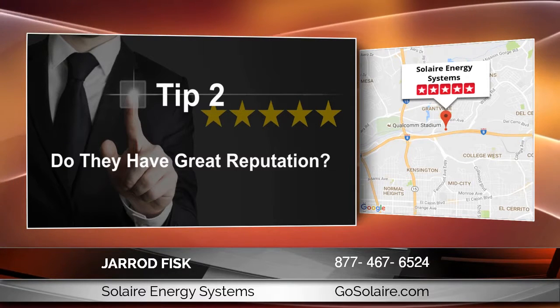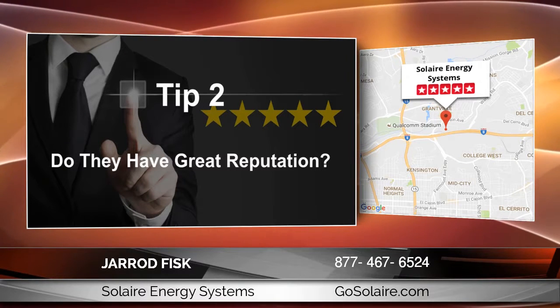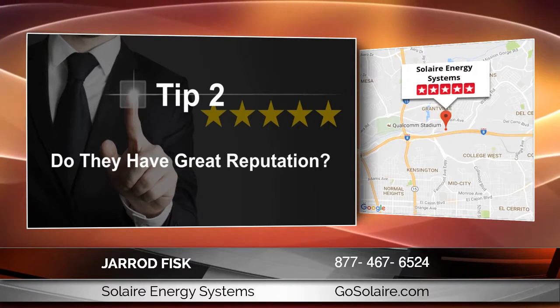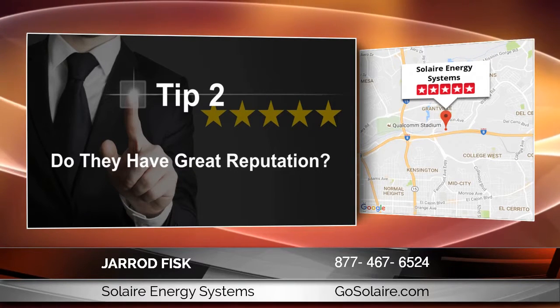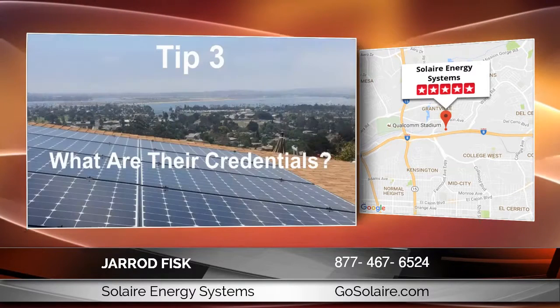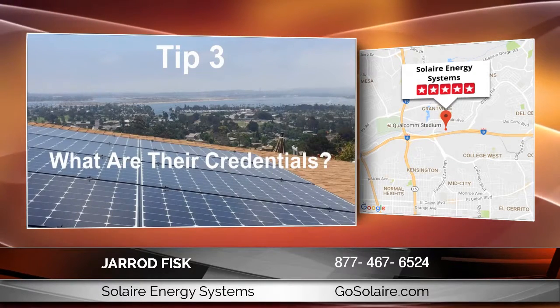Second, does the company have a great reputation? You'll want to check with your peers and make sure that you read at least six to ten reviews so you have a clear understanding of the integrity and quality of the solar team that you choose. Check Yelp, Google, Facebook, and similar platforms.